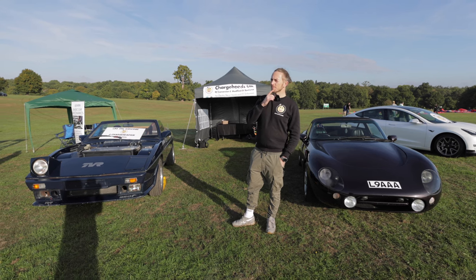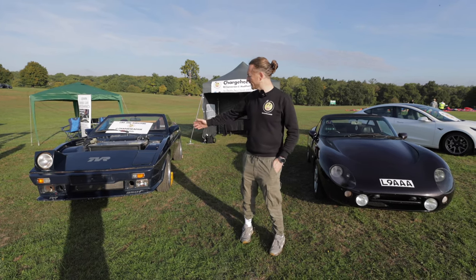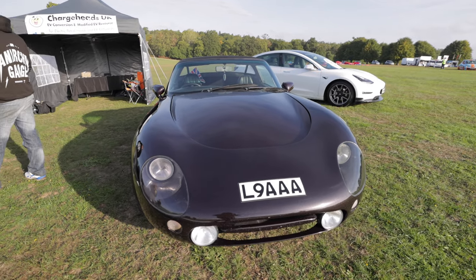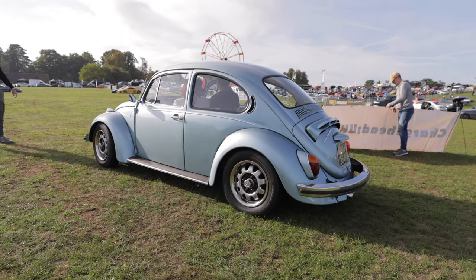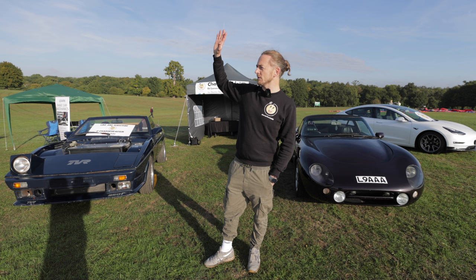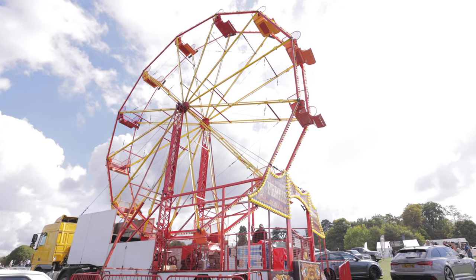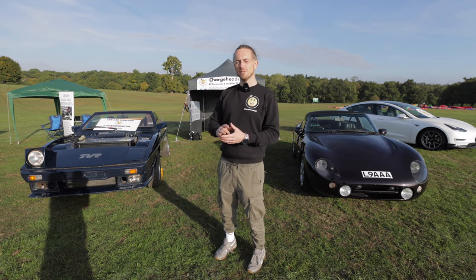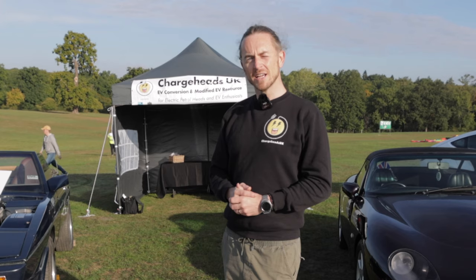Welcome to EV Hedonism - or is it Petrol Hedonism? We're here in the Charge Head section, which is the EV area. We've got the Tesla-powered TVR, hashtag TVR wedgie, my original TVR, and a rusty Tesla on the corner. We've got Ralph with the shorty electric mini, modified cars, classic cars, and we're right next to the Ferris wheel. Today we're going to do some interviews, see if we can convert a few petrolheads to charge heads, and have a wander around.